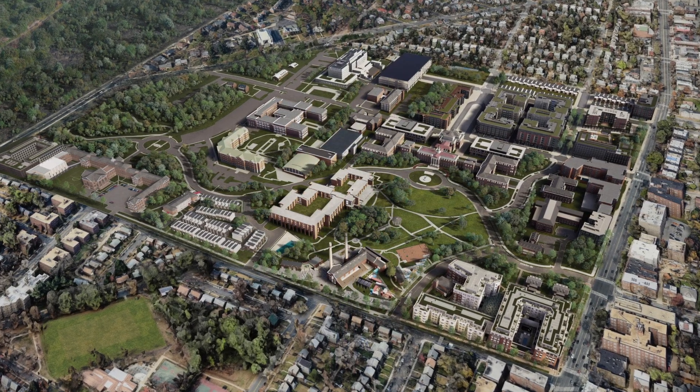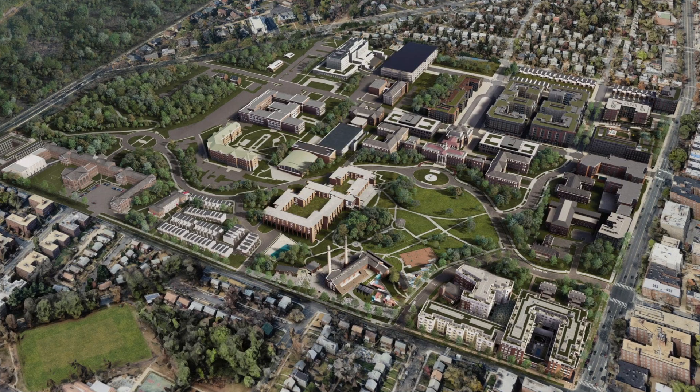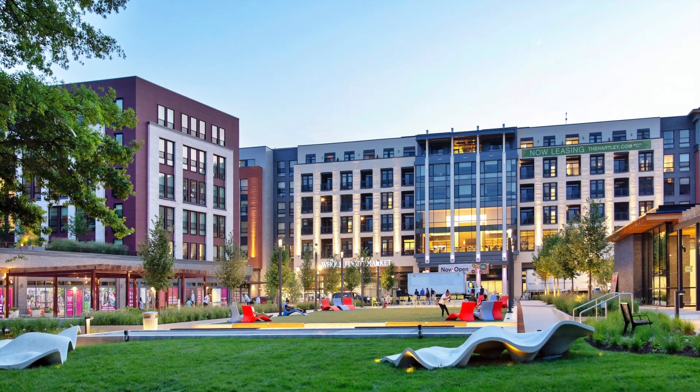Boasting retail, for-rent and for-sale multifamily units and townhomes to serve a diverse mix of incomes, the redevelopment will also include offices, healthcare, a school, and a hotel.